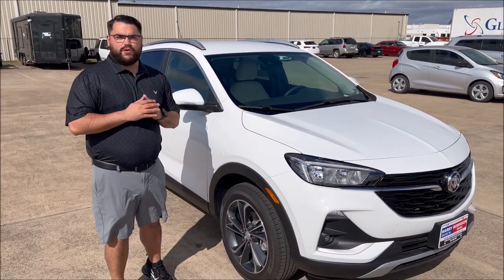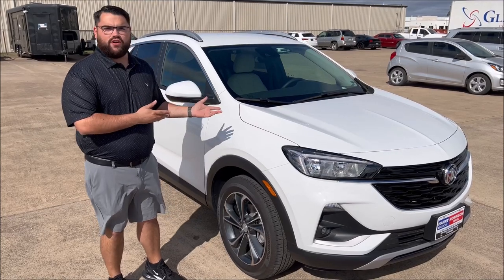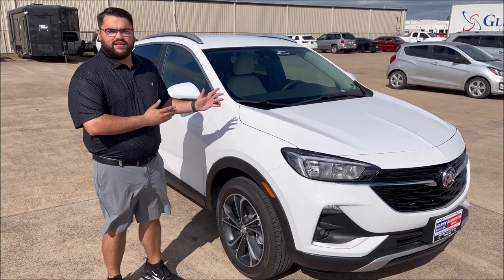Hey, this is Seth Hill at Harry Robinson Buick GMC. Today I have a 2023 Buick Encore GX SELECT.